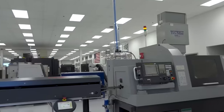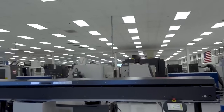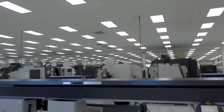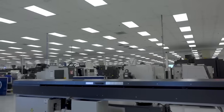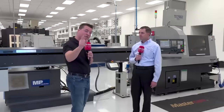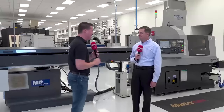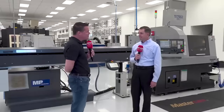We're standing in front of a Tsugami and an Edge bar feeder. Brian is going to describe how they, in a world of Swiss and high production, have decided to utilize it in a more high-mix, low-volume kind of way — and how that might work for you in a partnership as well. Brian, you've decided to twist this all around like a pretzel. How are you utilizing the Tsugami?